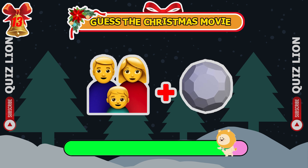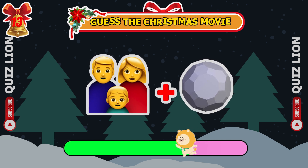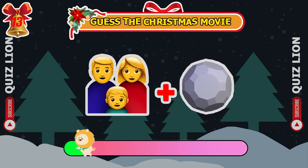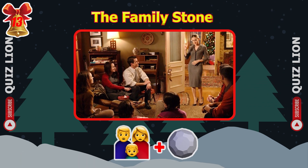Can you guess this Christmas movie from the emojis? Yes, it's The Family Star.